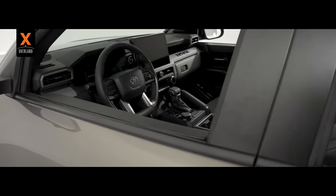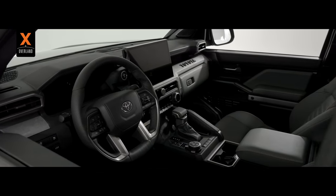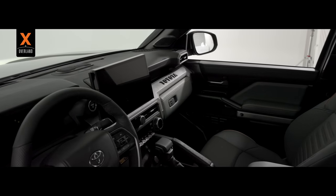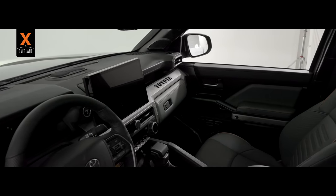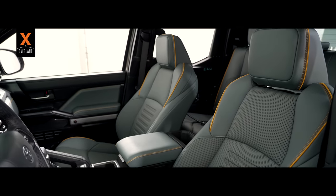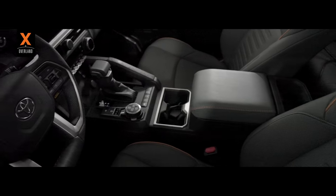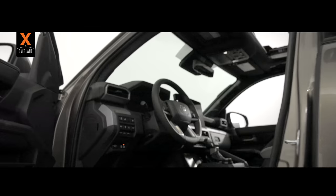Inside the cab is the future, featuring a 14-inch touchscreen displaying the latest Toyota audio multimedia system. New bolstered seats ensure you confidently and comfortably get where you want to go. I find the interior exceptional and the best in the industry.